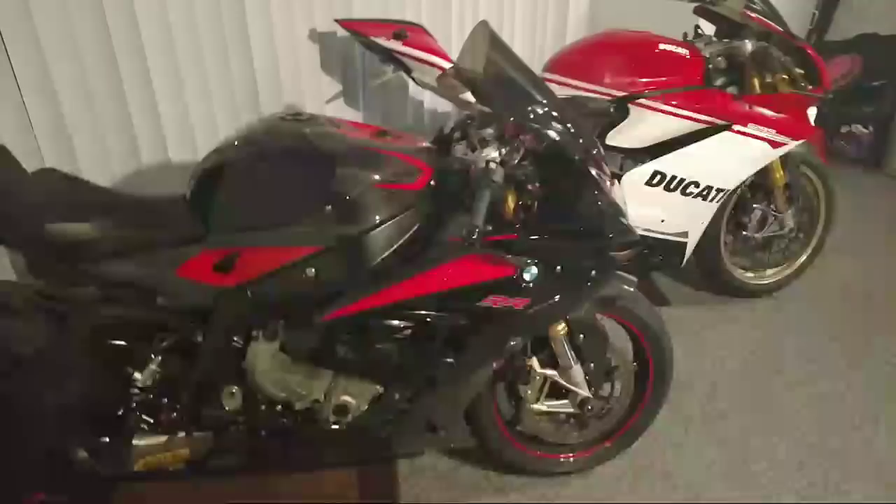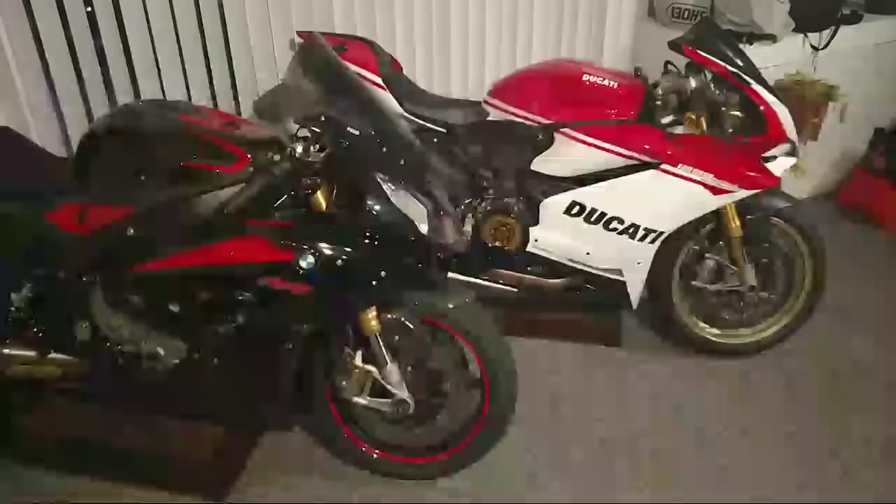Some of the other fast boys rode the Panigale — Donnie, Slim Thug. The bike has a lot of feedback, and if you don't hit the gears just right you'll lose to this guy right here. But if you get everything right, it's very, very rewarding.